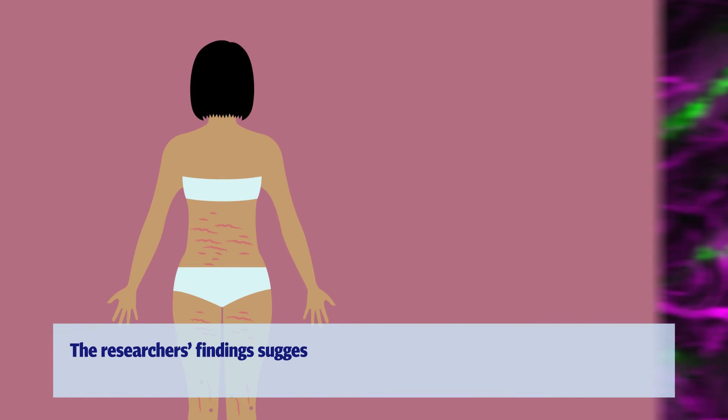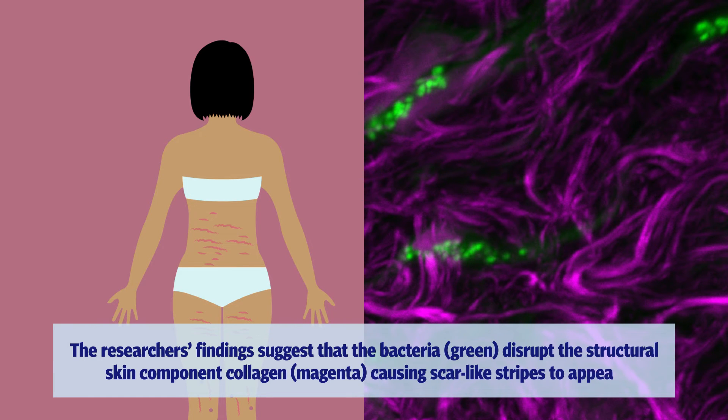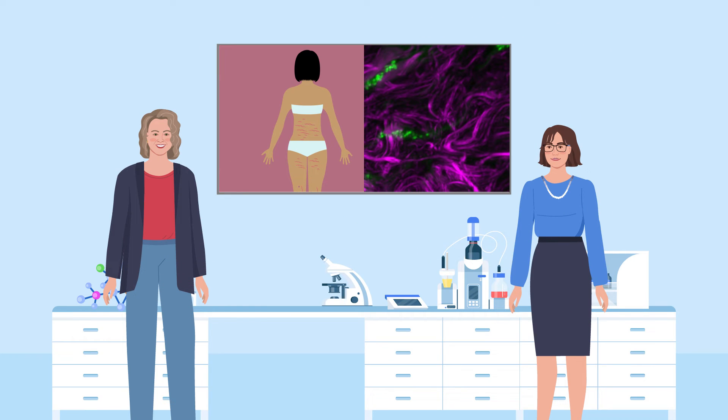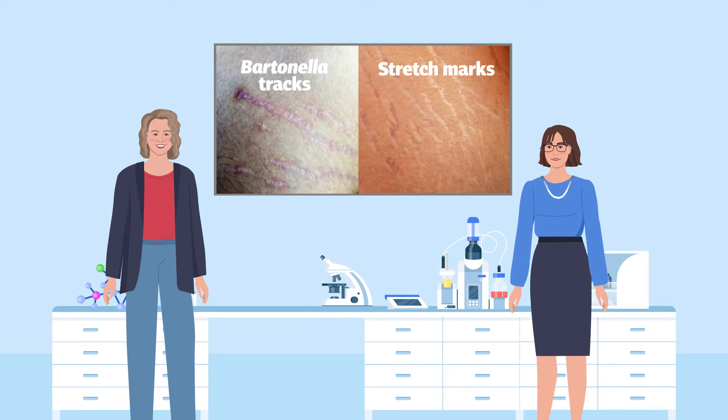The researchers' findings suggest that the bacteria disrupt the structural skin component collagen, causing scar-like stripes to appear. These Bartonella skin lesions look similar to harmless stretch marks. To distinguish them from stretch marks, the marks caused by the bacteria are called Bartonella tracts.